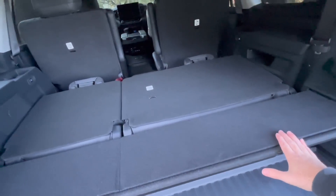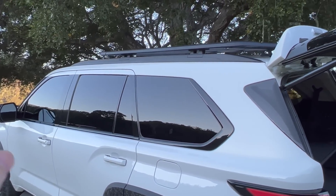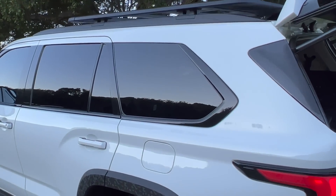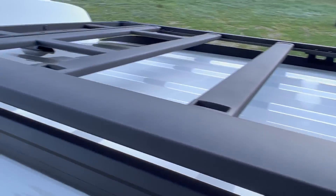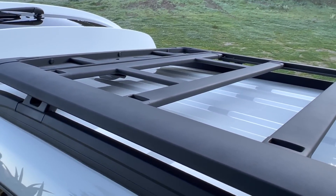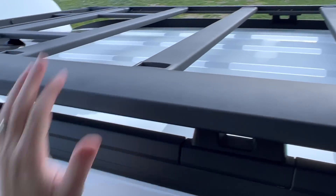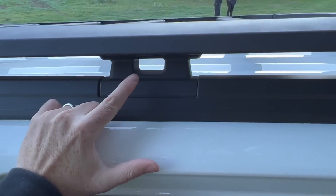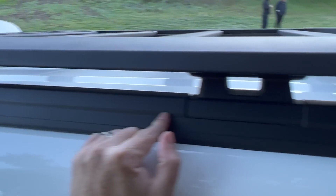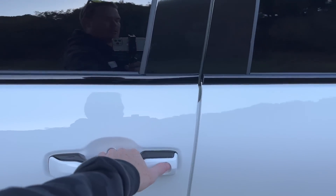Another thing is the new TRD roof rack — kind of like a flat Front Runner or Rhino Rack style. It's super functional over the old TRD Pro roof rack for the Sequoia. Nice tie-downs and straps you can put on it, and it goes right into the stock roof rails. Little moonroof too.